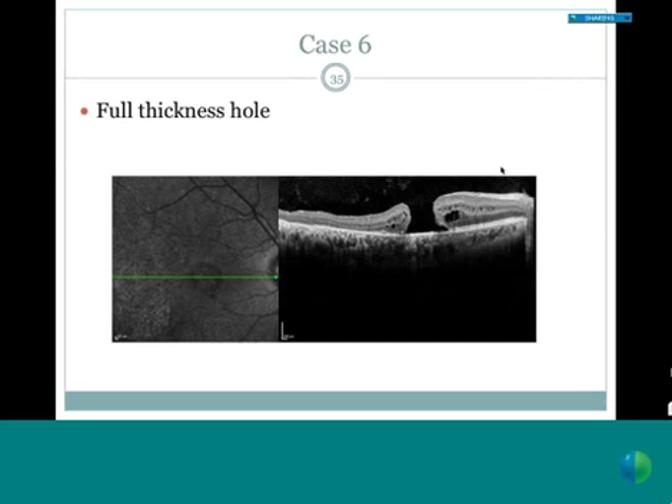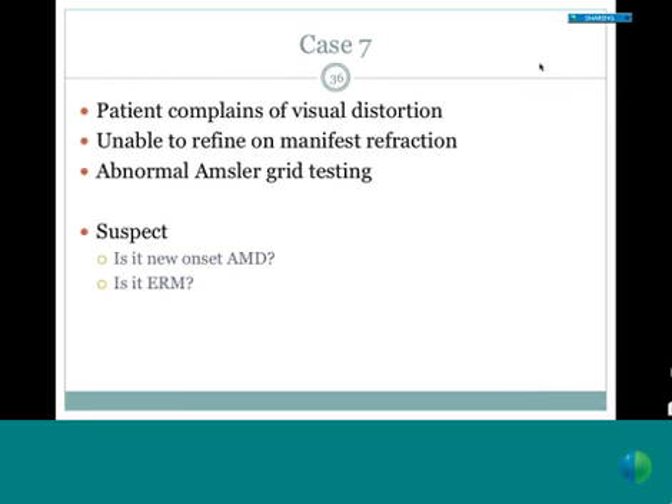Another case: a patient complaining of visual distortion, unable to be refined well on manifest refraction, with an abnormal Amsler grid result. The question might be: is this new onset AMD, or could it be an epiretinal membrane? Clinically it's evident that there is wrinkling, and OCT cross-section shows the degree of wrinkling. It's very suggestive that this would be amenable to membrane peeling because there is a very discrete surface membrane. This helps identify that there may be benefit from intervention—specifically peeling—and enables a diagnostically refined referral to retina.